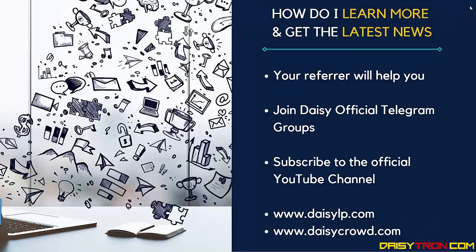To learn more and get the latest news, your referrer will help you get access to information. You can join the DAISY official Telegram groups, subscribe to the official YouTube channel, and visit the DAISY Launchpad website and the DAISY Crowd Opportunity website. That's the end of our presentation — thanks for watching.